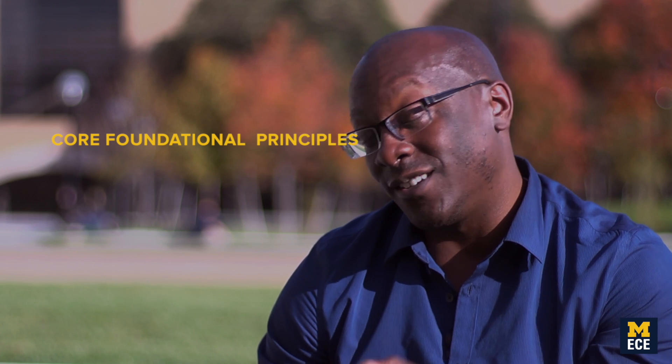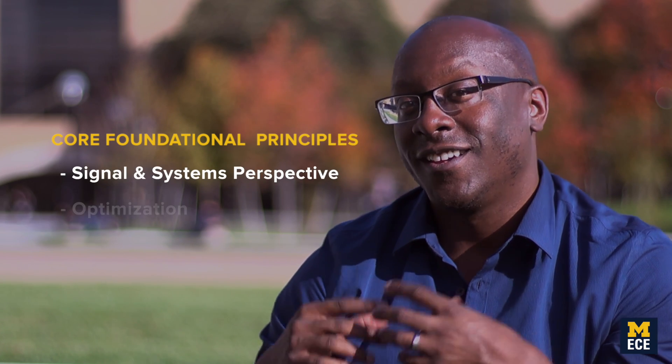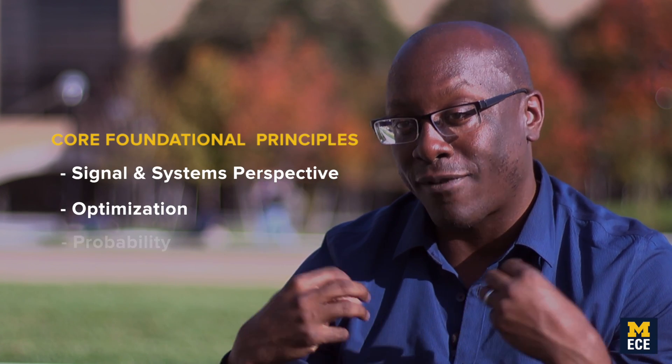There are core foundational principles that are important for any student that works with me — things like a signals and systems perspective, optimization, probability. Those types of things I require all of my students to be versed in, no matter where they come from.